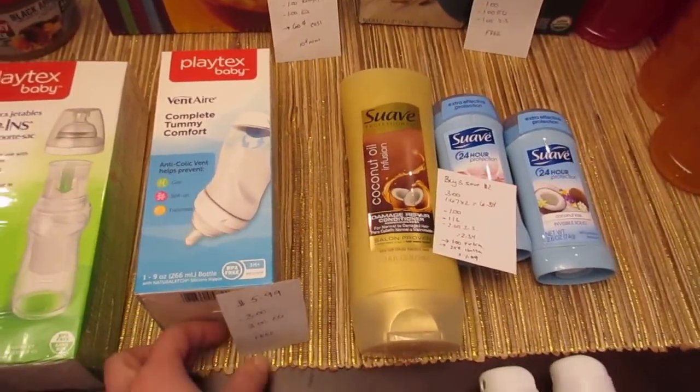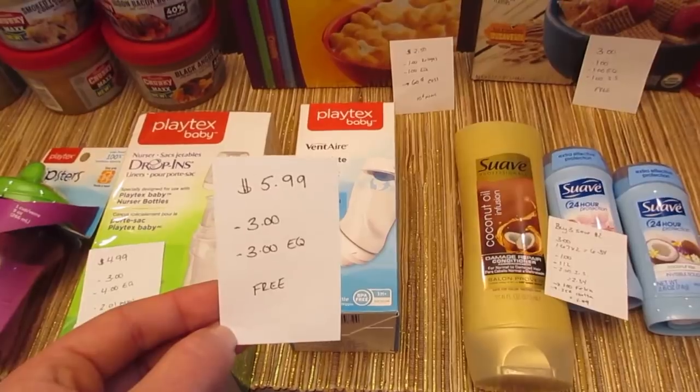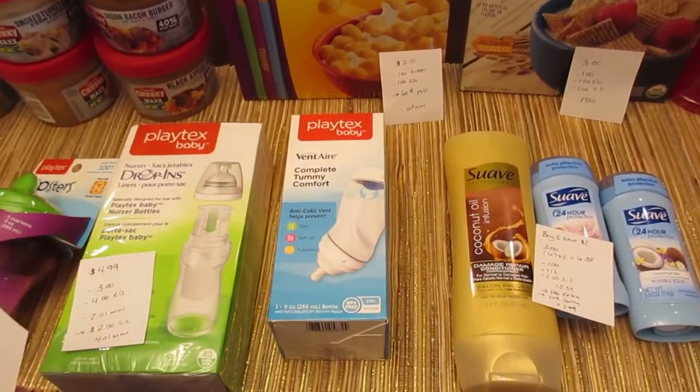The other Playtex is the bottle — it's $5.99. We have a $3 printable coupon from coupons.com and a $3 e-coupon, so it's just a freebie.